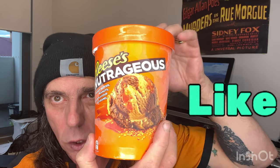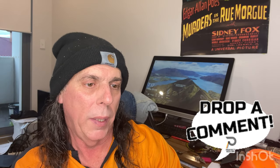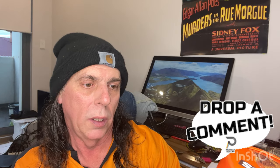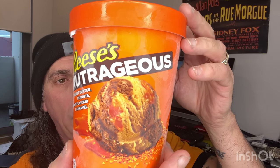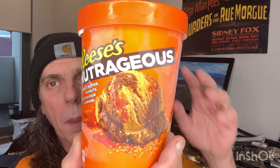Let us know in the comments if you've tried it and what your thoughts are on it. It contains peanut butter, peanuts, chocolate flavor, and caramel. This is made by Regal Ice Cream, which is trading as the Bullet Ice Cream Company. Reese's is the brand.